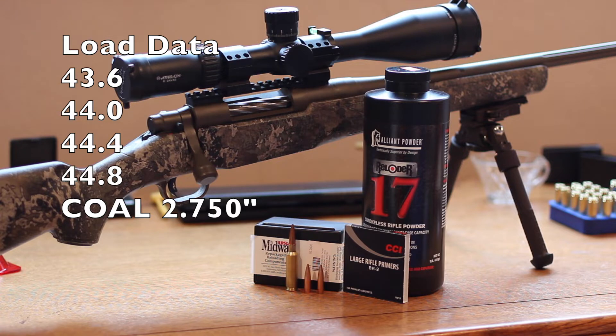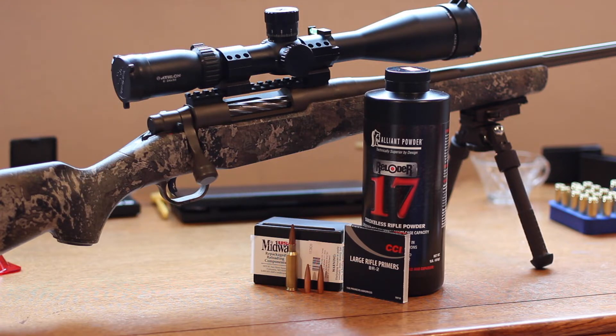Sierra lists the overall length a little bit too long in my opinion. With that length, there's just not enough bullet into the case, so we're going to go with 2.750 inches. These bullets can't hit the lands of my rifle — the bullet's just not long enough, so I'm not really sure on the jump to the lands. We're going to do five-shot groups at 100 yards using my Hornady brass, which has about six firings on it.